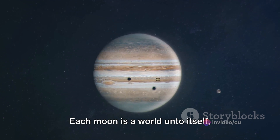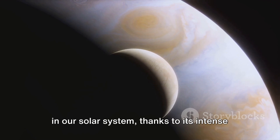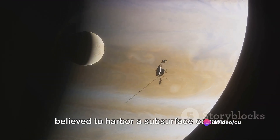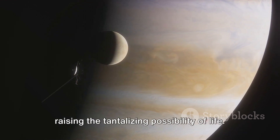Each moon is a world unto itself, boasting unique features. Io is the most geologically active body in our solar system, thanks to its intense volcanic activity. Europa, with its smooth icy surface, is believed to harbor a subsurface ocean, raising the tantalizing possibility of life.